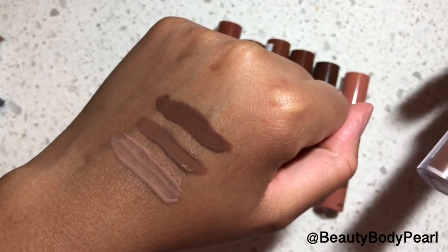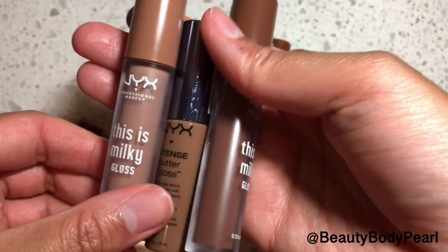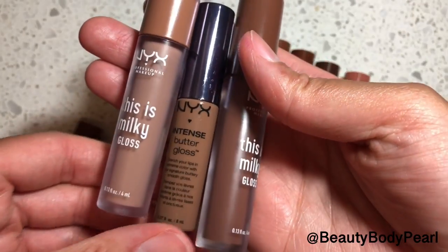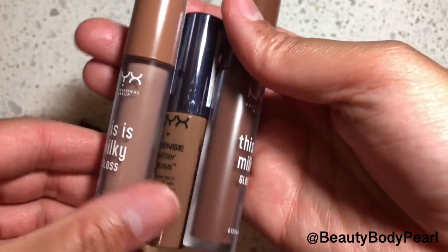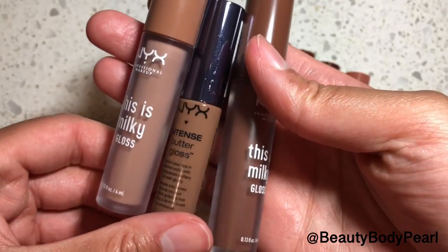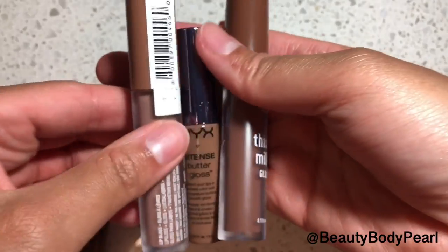Before I show you the actual new cinnamon roll versus OG comparison, I want to show some swatches against the newer This Is Milky Gloss line, since there's been some buzz about one of the shades being a dupe. I have Cookies and Milk on the left, the OG Cinnamon Roll in the middle, and Milk the Cocoa on the right. So those are those shades swatched.